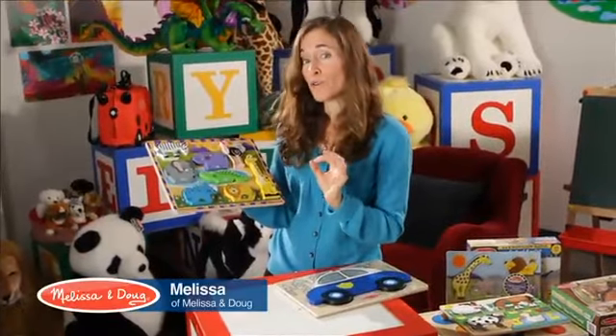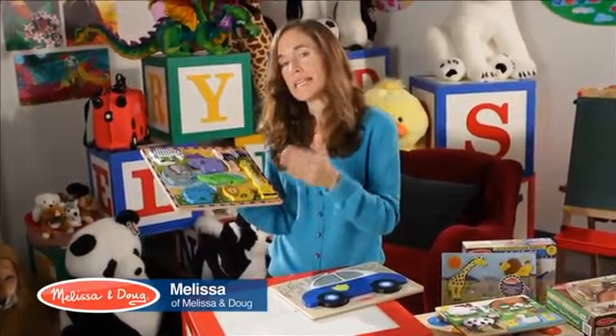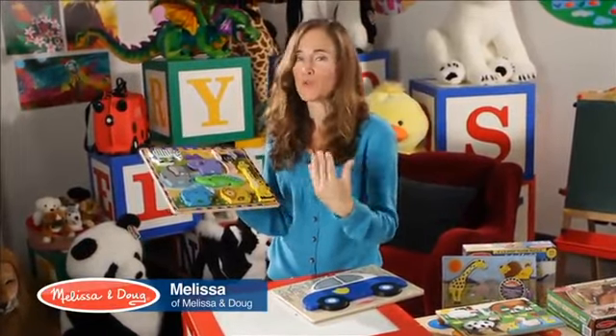The chunky puzzle is the perfect two-year-old puzzle. It's really the next step up after you would do a jumbo knob, the big knob puzzles, or a tactile puzzle. It has a lot of great features.